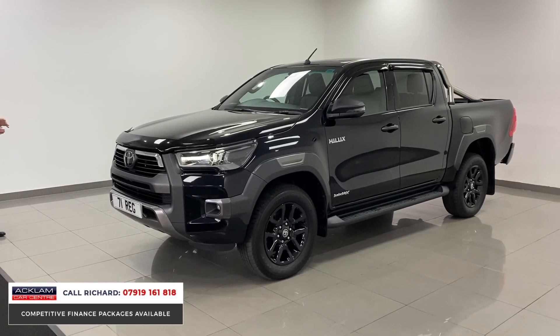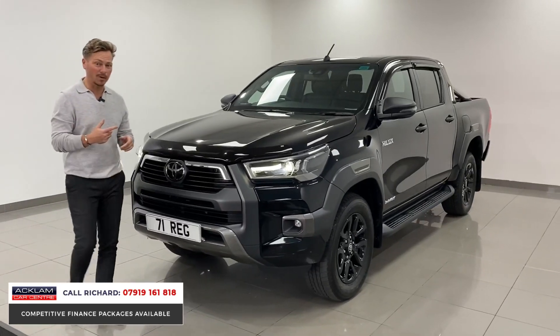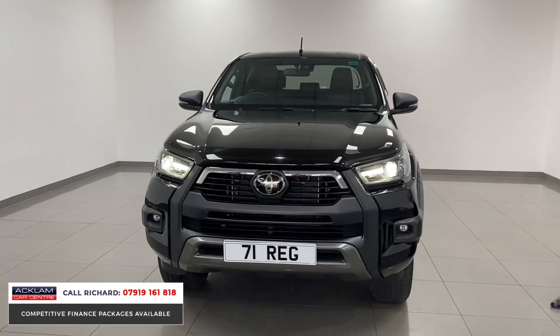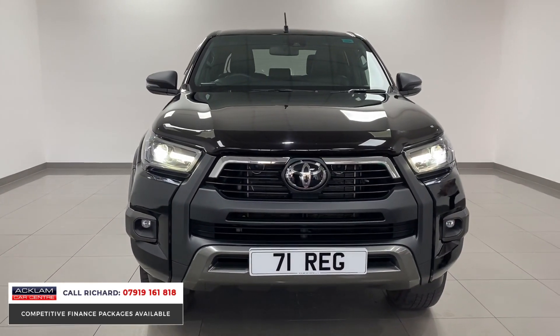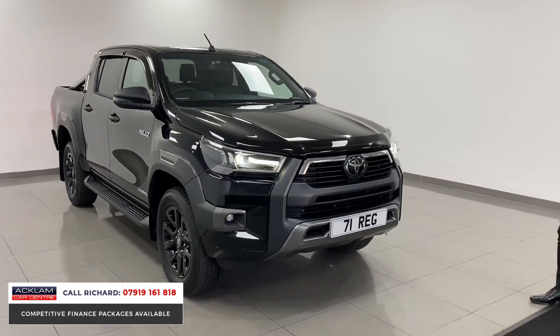It's got the wind deflector package — the bonnet, the windows — and it's also got the bars on the back which look absolutely exceptional. It's got a tow bar, it's done 8,000 miles, it's in a like-new condition, and the no-VAT element is just a phenomenal thing if you're looking to purchase a commercial vehicle like this.